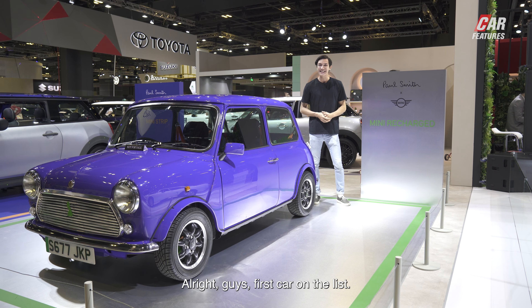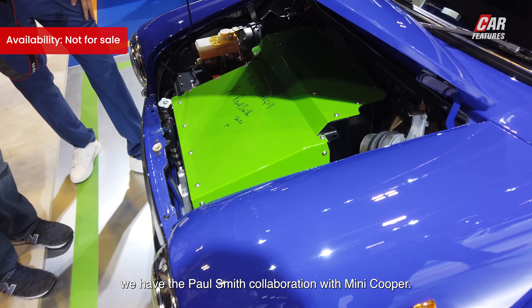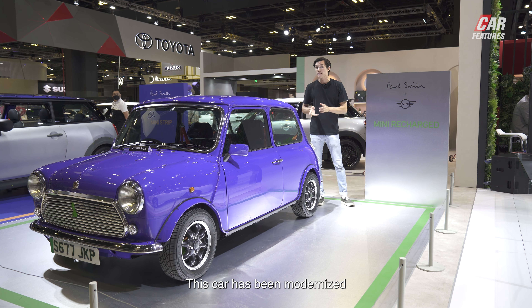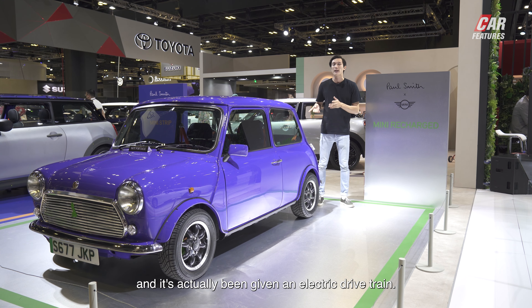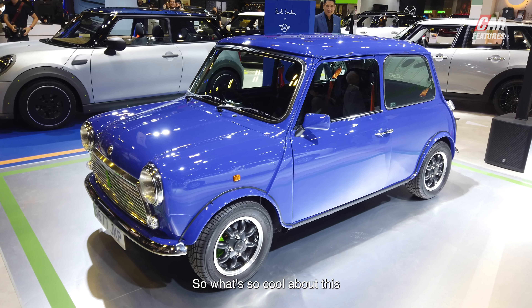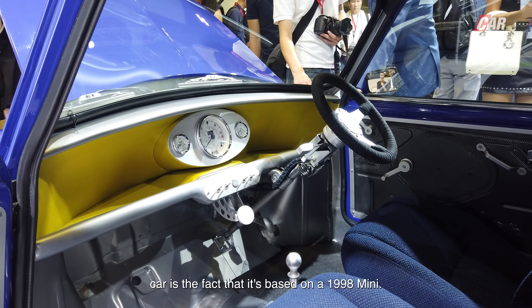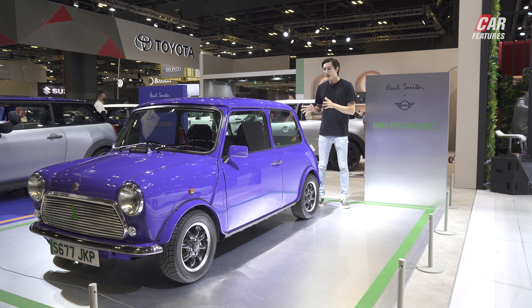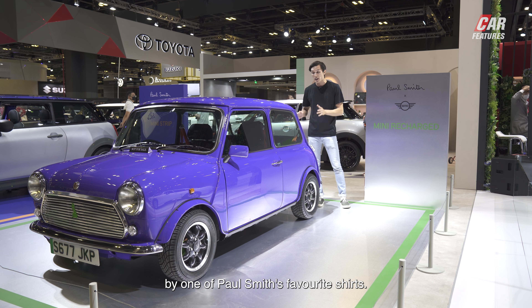First car on the list — as you can see, we have the Paul Smith collaboration with Mini Cooper. This is the Mini Recharge. This car has been modernized and given an electric drivetrain. What's so cool about this car is that it's based on the 1998 Mini, and this color is actually inspired by one of Paul Smith's favorite shirts.